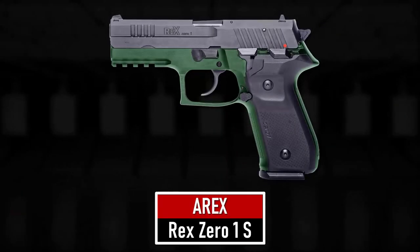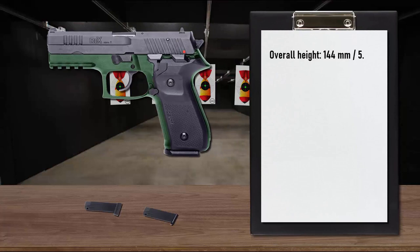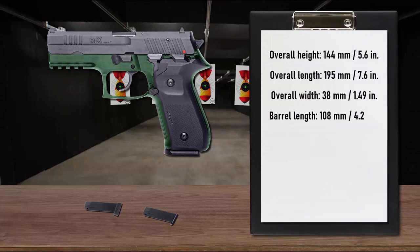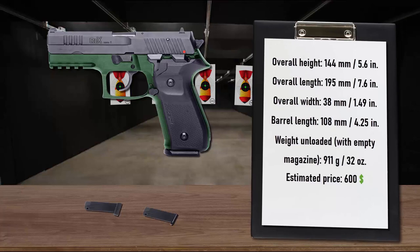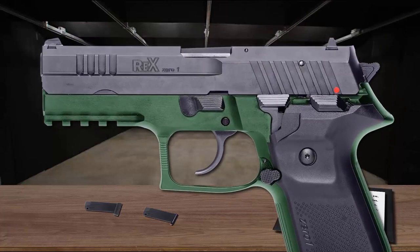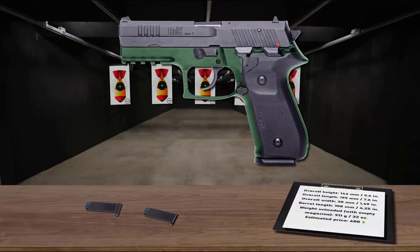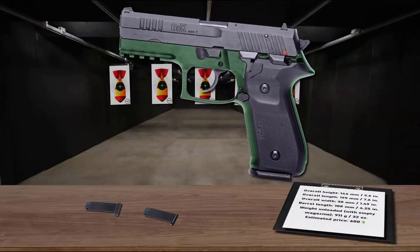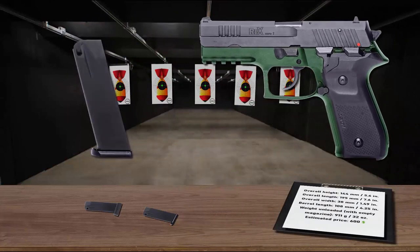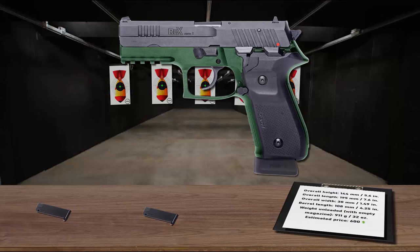Number 1 is the AREX Rex Zero 1S. It does not claim to be a revolutionary breakthrough but represents a definitive evolutionary step in modern handgun design. The Rex is an all-metal, hammer-fired pistol that has passed extensive military tests for reliability, extreme temperature, and drop resistance. The slide is cut from solid bar stock, coated against wear and corrosion, and features forward cocking serrations. It has an ambidextrous safety, full-length slide rails, and a large trigger guard for gloved use. It feeds from 17-round magazines with a unique progressive rate spring and is easy to disassemble for cleaning, boasting extreme reliability and accuracy at a competitive price.